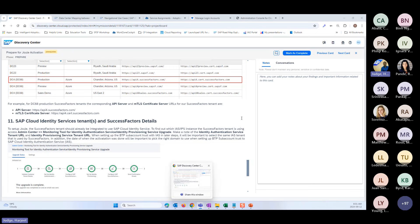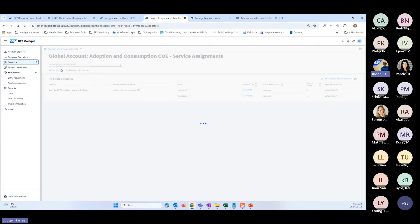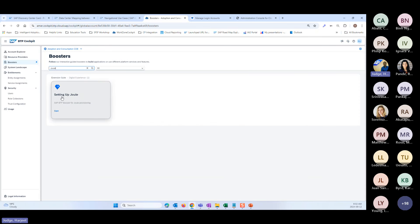Let me go into my BTP Global Account. The way you set up your Joule instance is by executing a booster. Before we can execute this Joule booster, there are a set of things you have to do in the BTP subaccount and so on, all documented in the Discovery Center. If I close the preparation phase and move into the setup area, the very first step is to register your SuccessFactors environment with your BTP Global Account. You do that by going into the System Landscape.